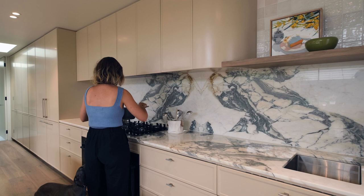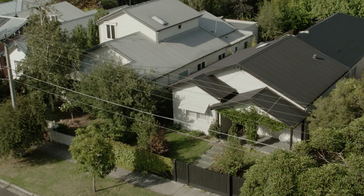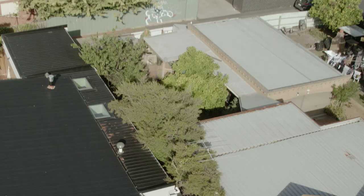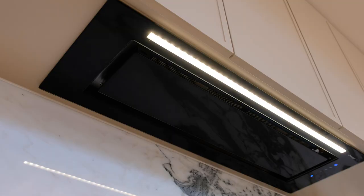Now that I've lived with the range hood for a couple of months, it's been absolutely fantastic in validating my design decision from the beginning. I love that the motor is on the roof so it's completely silent inside, which is fantastic and a really big draw card for me.